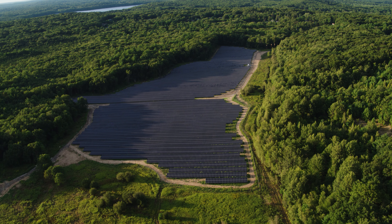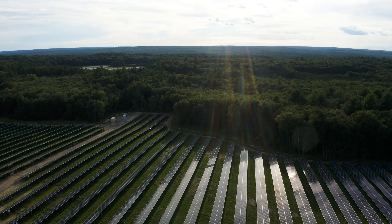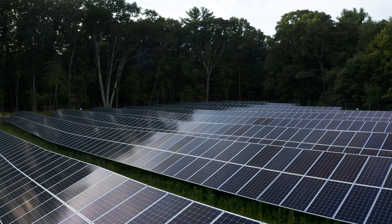Providence Water has a lot of land. That's how the idea of using solar energy or any other type of renewable energy really came about. What this project means is that 100% of the energy consumed by Providence Water is generated by renewable sources that produce no greenhouse gas emissions.